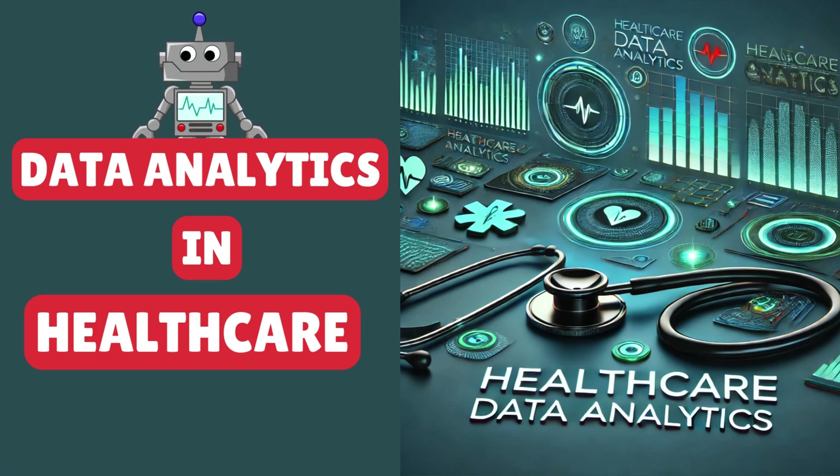Hello! You are here to learn about healthcare data analytics. Stick with me and please don't forget to subscribe.